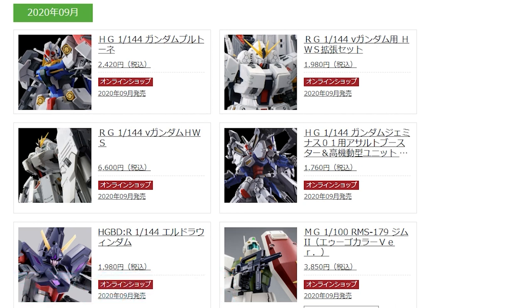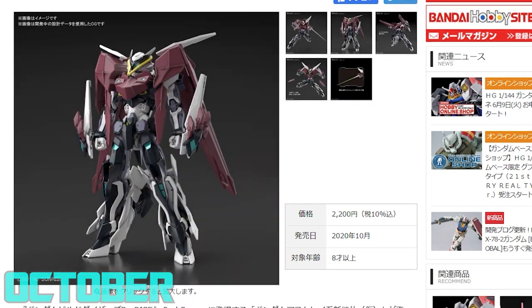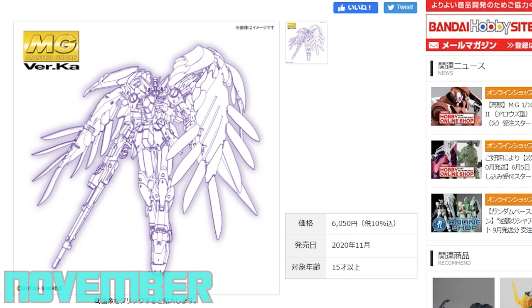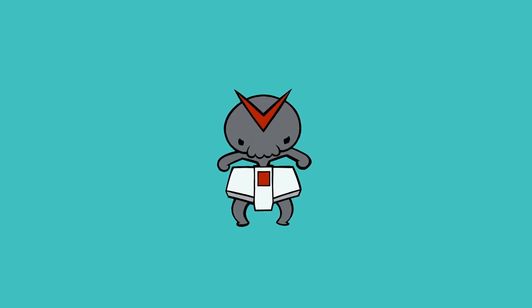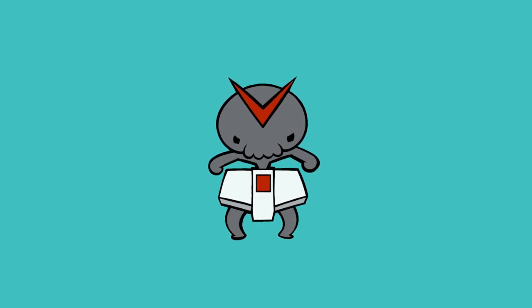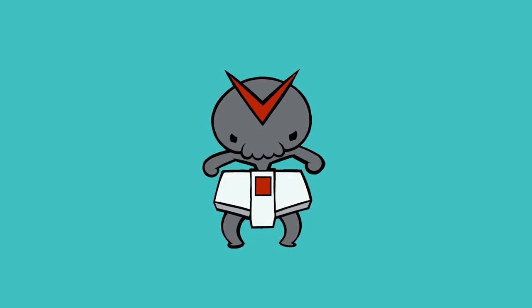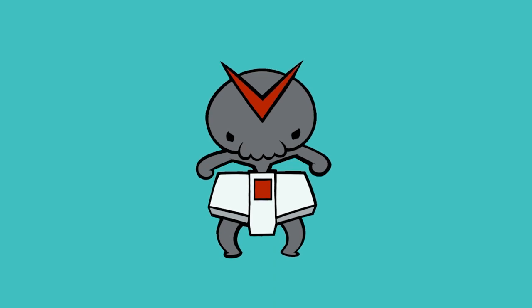The most notable October releases are the Heavy Arms at 1,650 yen and the new version of the Estray No Name at 2,200 yen. All the way in November is the Master Grade Wing Gundam Zero EW Verka at 6,050 yen. That's all the news — everything announced in the last couple of weeks, everything coming out until November. Let me know in the comments what you saw in this video or what you're most excited about. Thanks so much for watching. There's a link in the description for Hobby Link Japan — remember, 10% off with the discount code. Make sure to come back for more Gunpla news and reviews, and I'll see you next time.